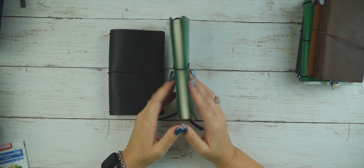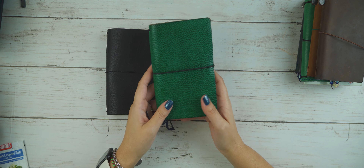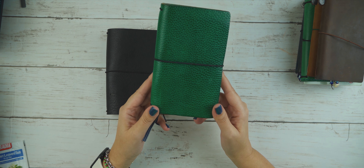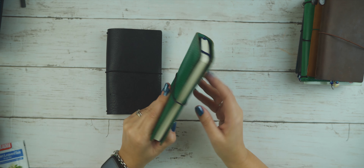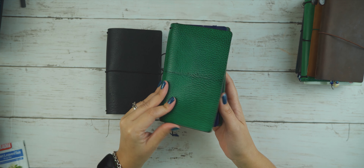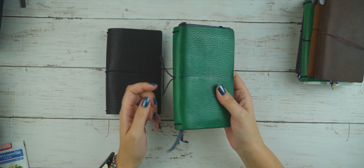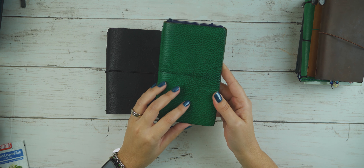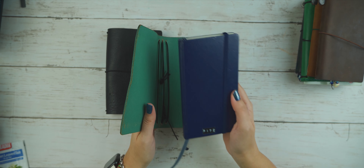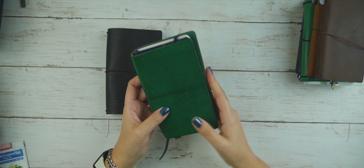Moving on to pocket size — I have two. This first one is from Chic Sparrow, the Tenerife Sea from Pemberley. It's quite old as you can see, patinaed quite a bit. It's a classic, and even though I don't really like pockets, I enjoy this color quite a lot. It has my pocket-size Loitrem in it, which was my bullet journal for last year, so for now it lives in here.